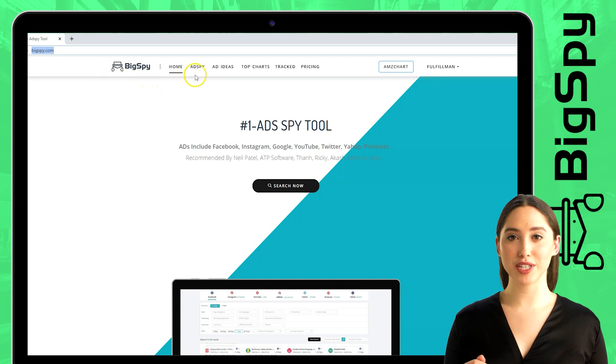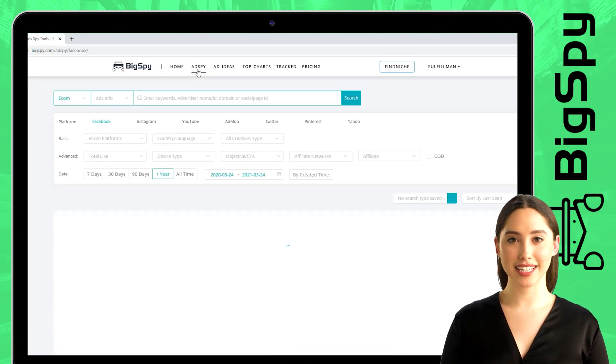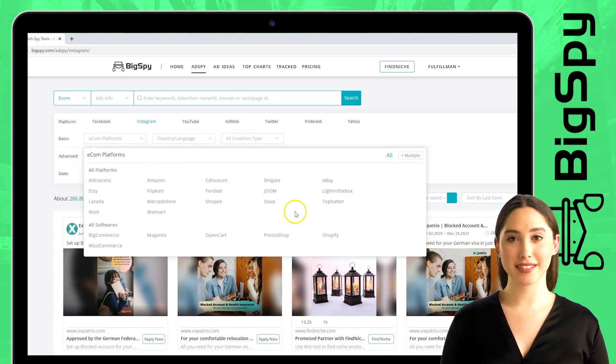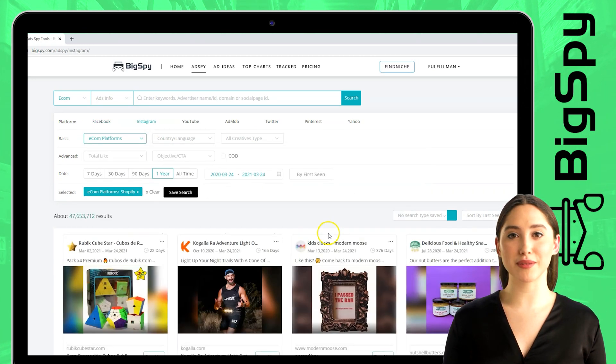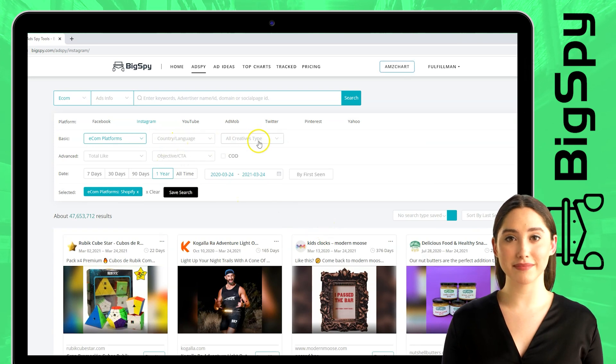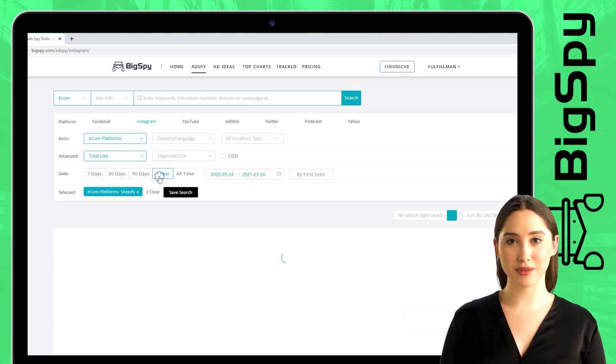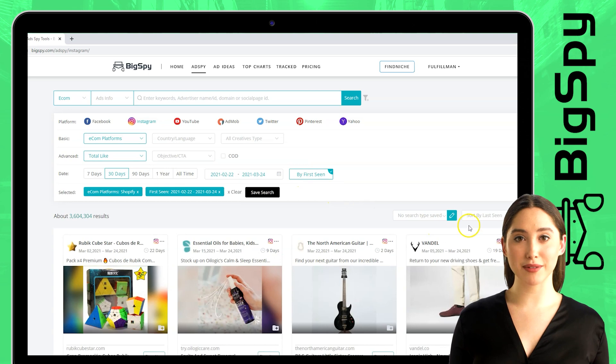As you can see, it will show you the homepage first. To proceed, you must go to the ADS spy beside the home. To start, you must choose what kind of platform you want to find. You can see there are different social media platforms here and you need to choose one. As you can see, I choose Instagram here, then find the Shopify and the Ecom platforms and click it. You can see here they have country, and creative type. Put the number of total likes so that it will show directly the top hot products easily. To sort the result, we will filter it through the comment count of each ad.